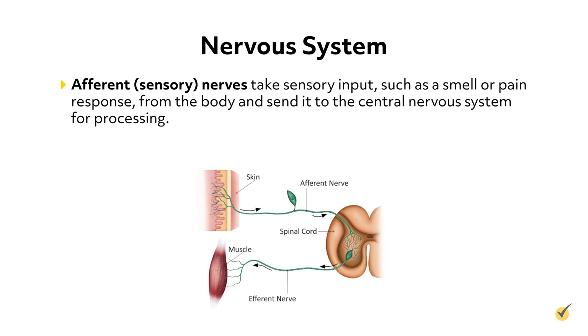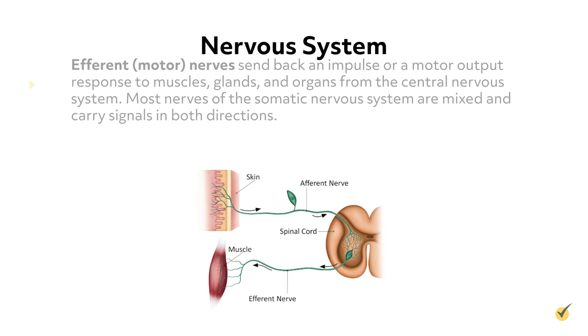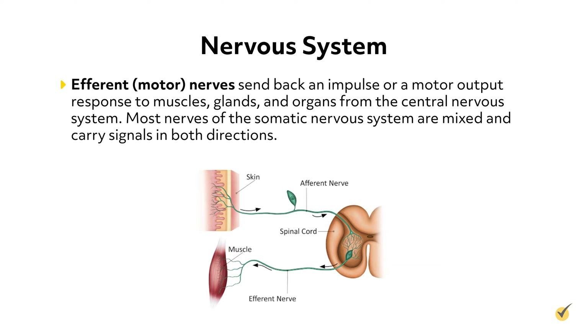Afferent or sensory nerves take sensory input, such as a smell or pain response, from the body and send it to the central nervous system for processing. Efferent or motor nerves send back an impulse or a motor output response to muscles, glands, and organs from the central nervous system. Most nerves of the somatic nervous system are mixed and carry signals in both directions.